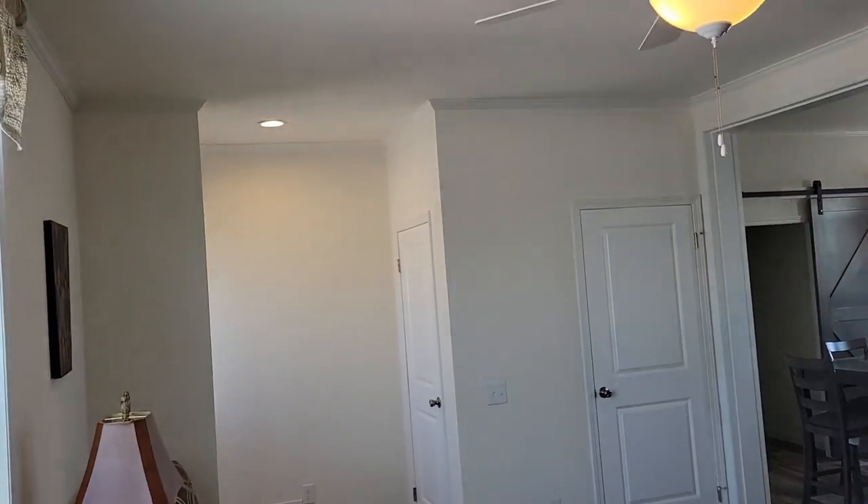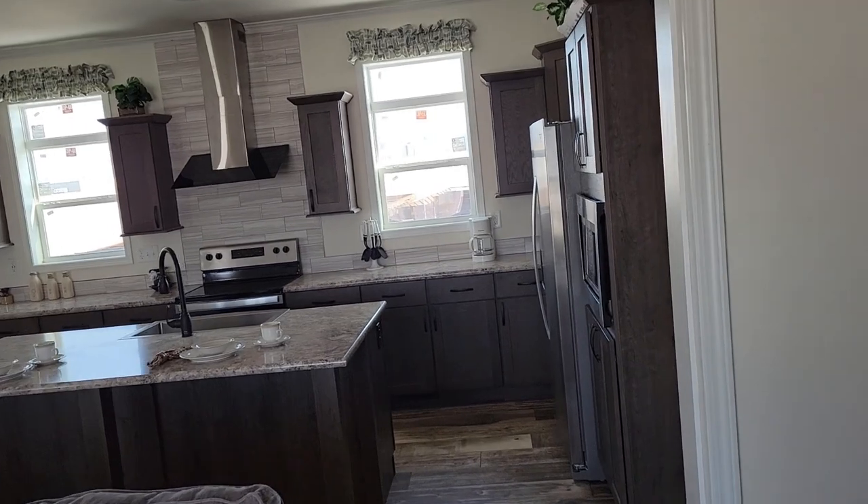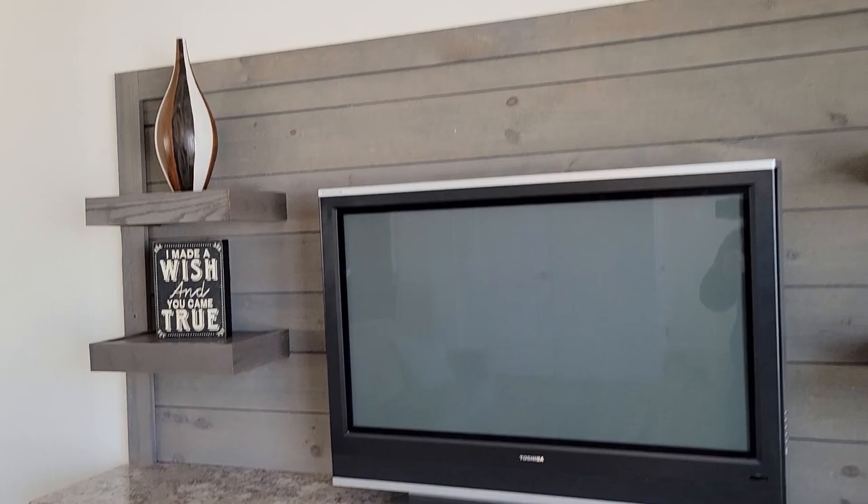Looking at this door, they have to be nine-foot ceilings — pretty nice, makes it feel a lot bigger too. Vents on the floor on the side. This built-in right here is really cool.